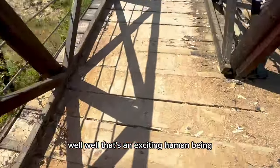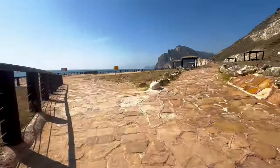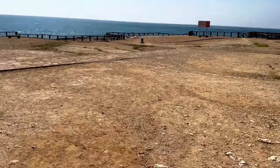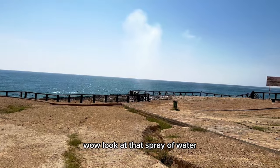That's an exciting moment — running to catch the blowholes. Let's see how it goes. Wow, look at that spray of water!